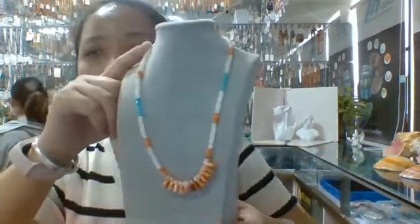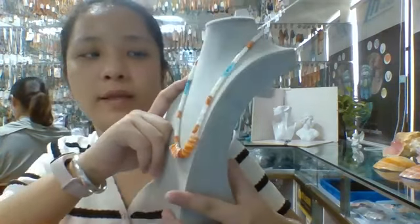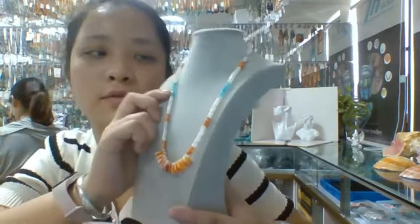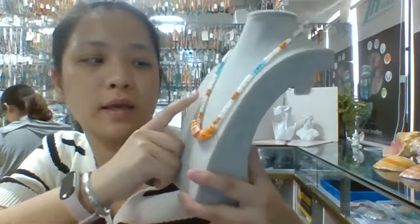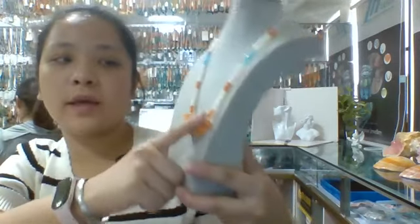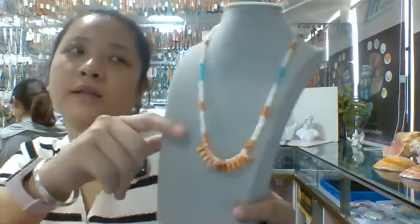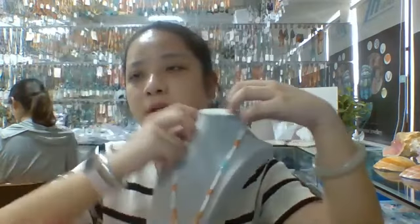The next necklace is this one. It is combined with white shell beads and orange Spanish oyster shell beads. Here are the ammonite beads, and in the center there are some turquoise, orange Spanish oyster shell beads, and some drop pendants. This necklace is about 16 inches long.